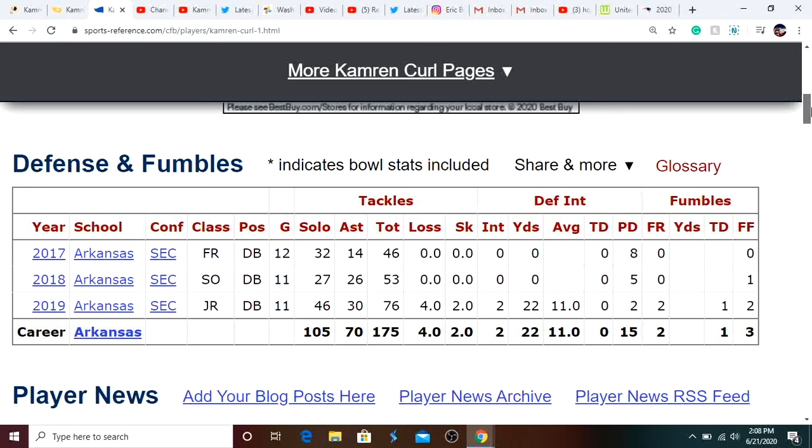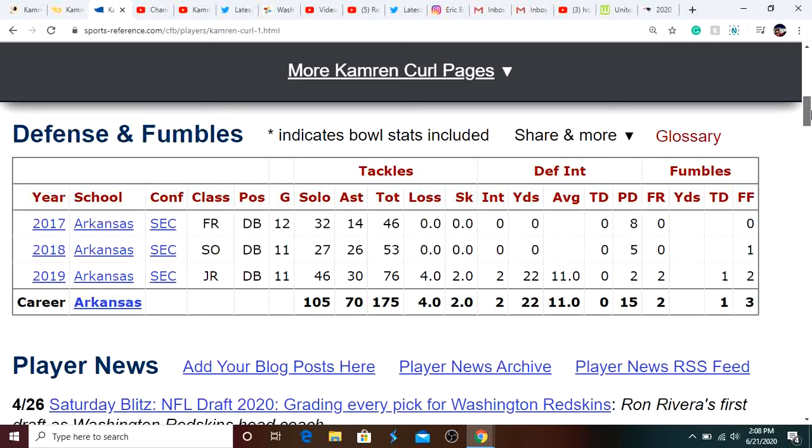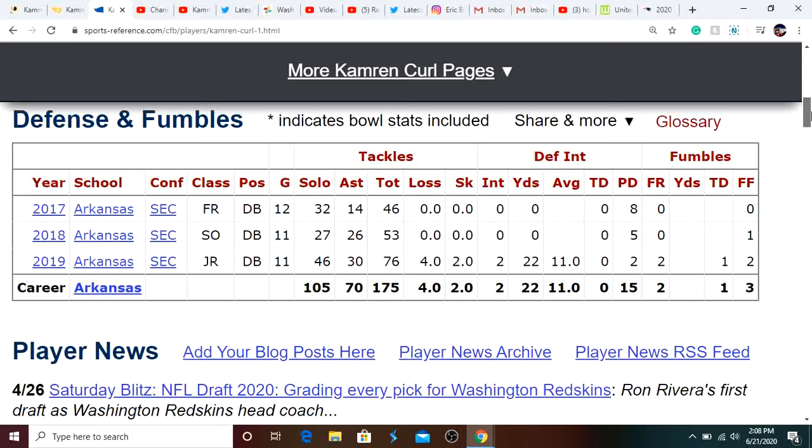He played some strong safety and also played cornerback. We don't necessarily know what he's going to play with the Redskins, but it's going to be one of those two. He absolutely balled out last year, so now let's go on to his pros and cons.